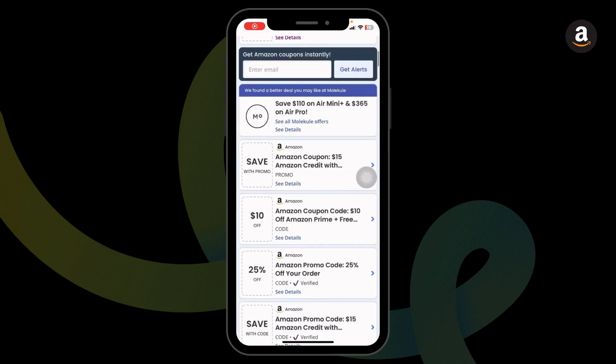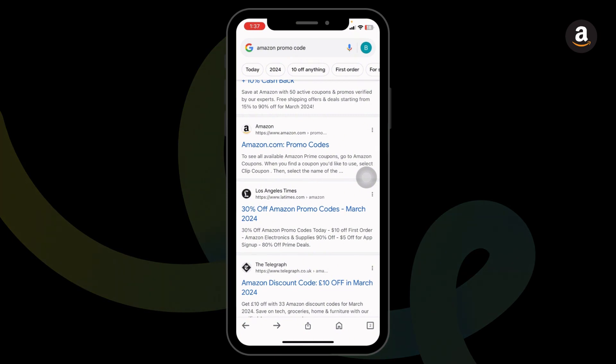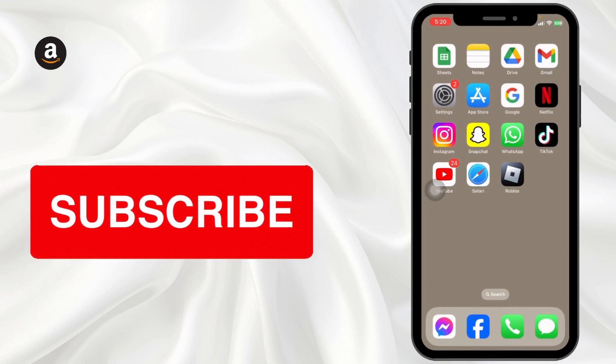By applying the same process, you can also apply these offers. Also, go through this website as it will also provide working promo codes for Amazon. If you find this video helpful, don't forget to like, share, and subscribe to our channel.